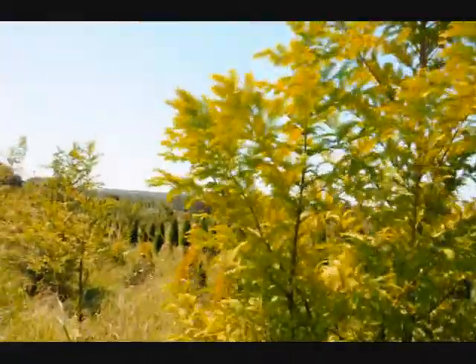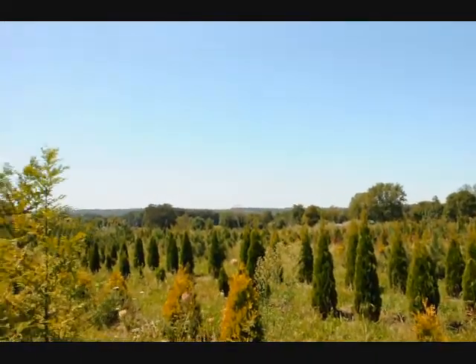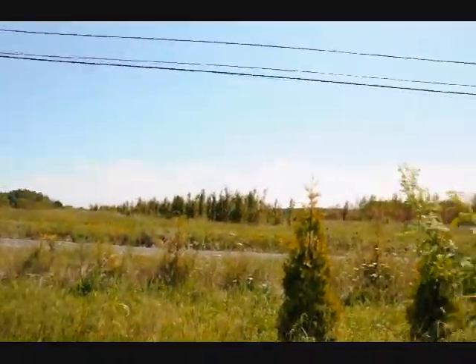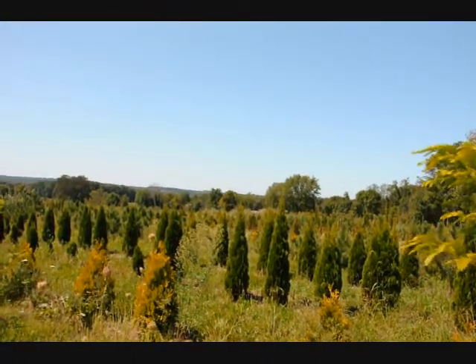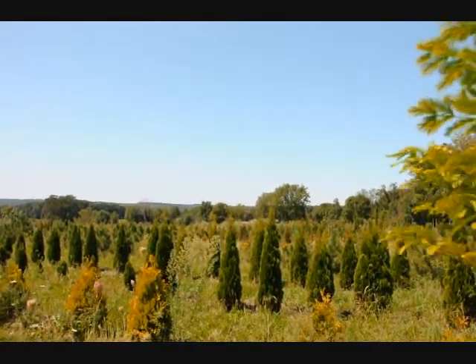We're in one of the fields here at one of our farms on Route 313. As you can see, we have a lot of other trees, plants, and shrubs, and on the other side of this road we have quite a bit of nursery stock. We have a lot of deer resistant trees and shrubs, and we also specialize in arborvitaes for windbreaks and barriers, along with pines, spruces, and other trees.